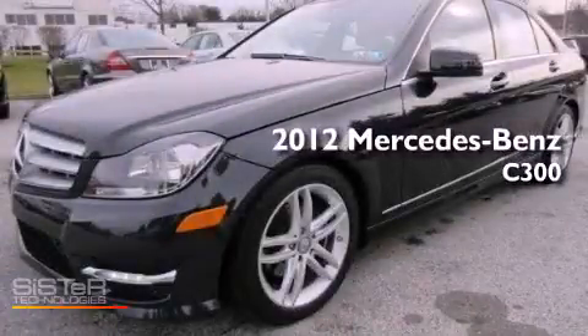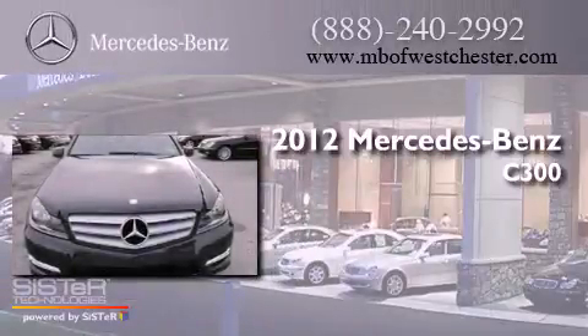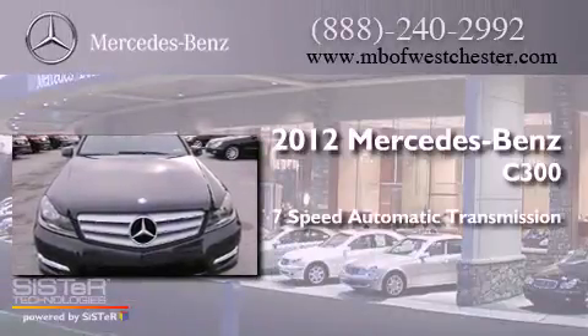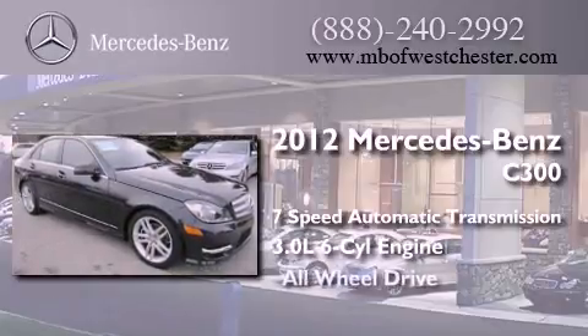This is a 2012 Mercedes-Benz C300. This four-door sedan has a seven-speed automatic transmission, a 3.0-liter V6, and the added safety and control of all-wheel drive.